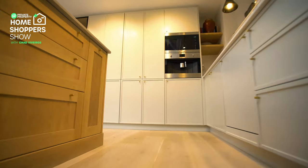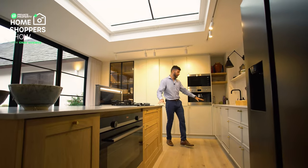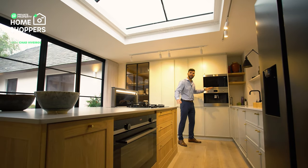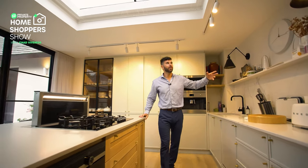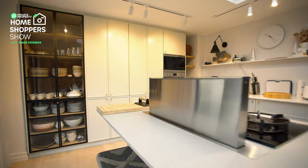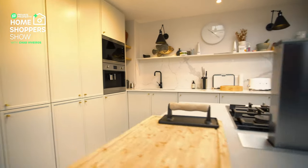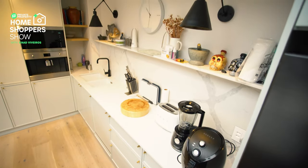Those brass handles with wood finishing are absolutely beautiful. The brass handles continue over here, and we've got a Smeg inbuilt coffee machine as well as a Smeg microwave, some shelving, and some other beautiful feature lights. Another one of those black faucets and then a Blanco double sink inside this stunning countertop.